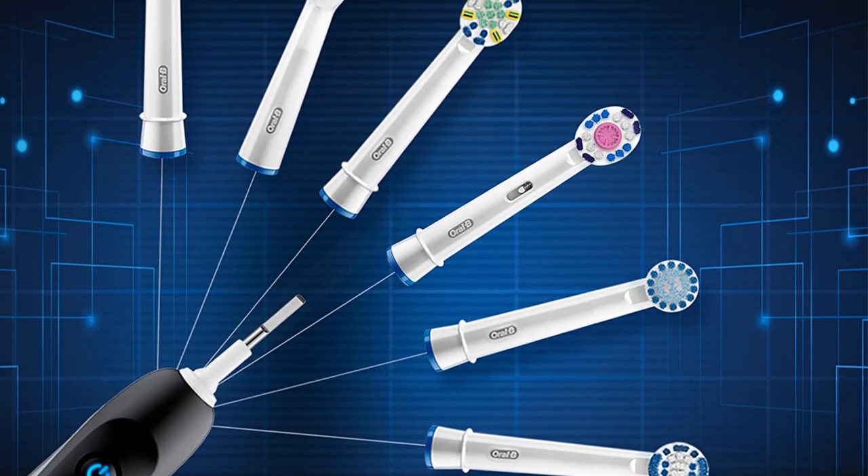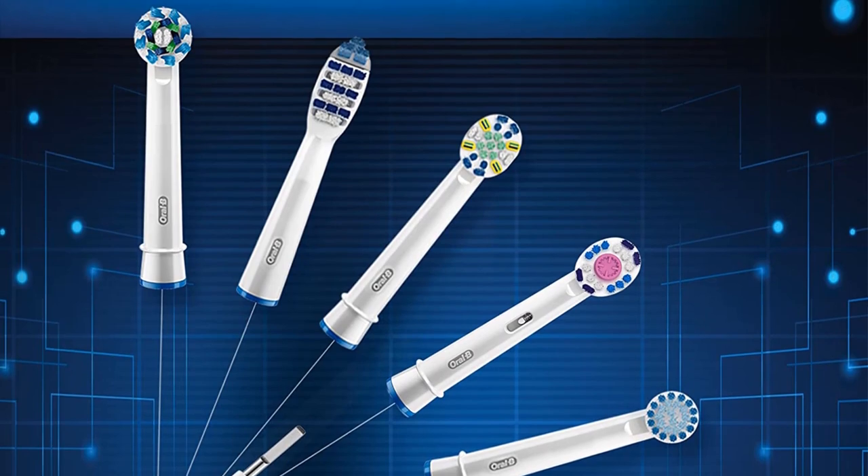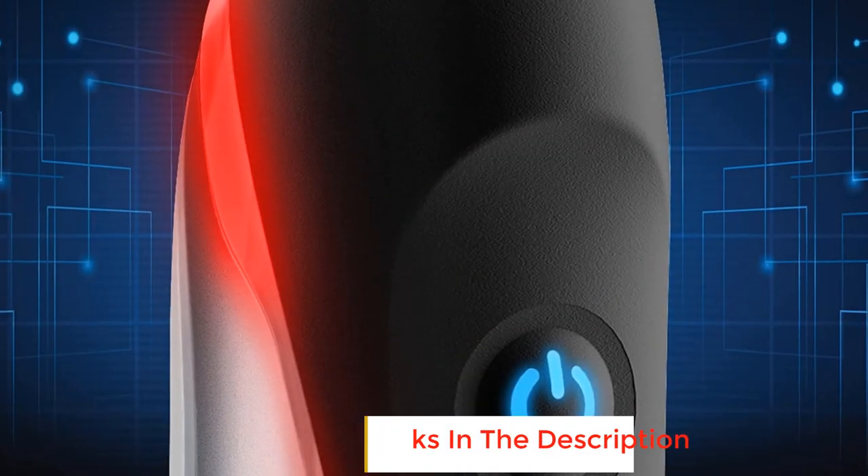You'll also get 6 different cleaning modes: daily clean, gum care, sensitive, whitening, deep clean, and tongue cleaner. While you may not utilize every single one of these modes, it's great to have a mode that suits your personal preferences.